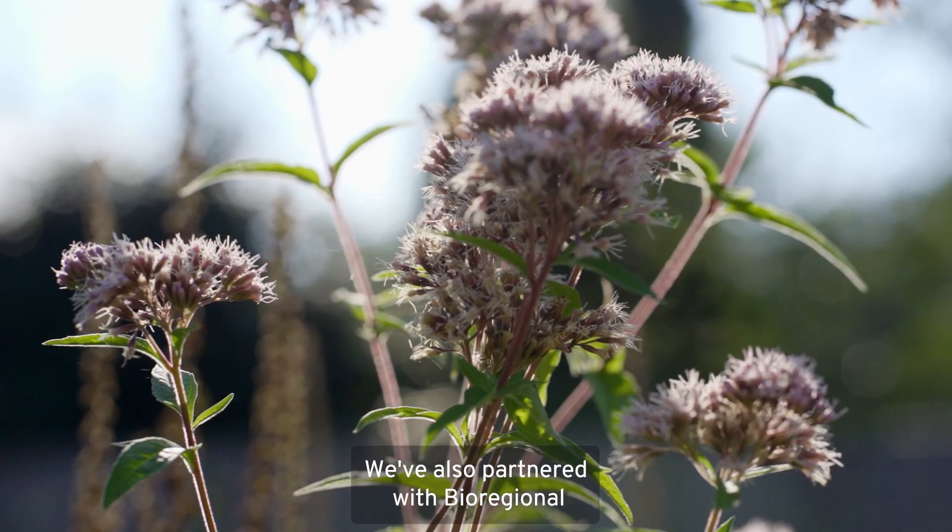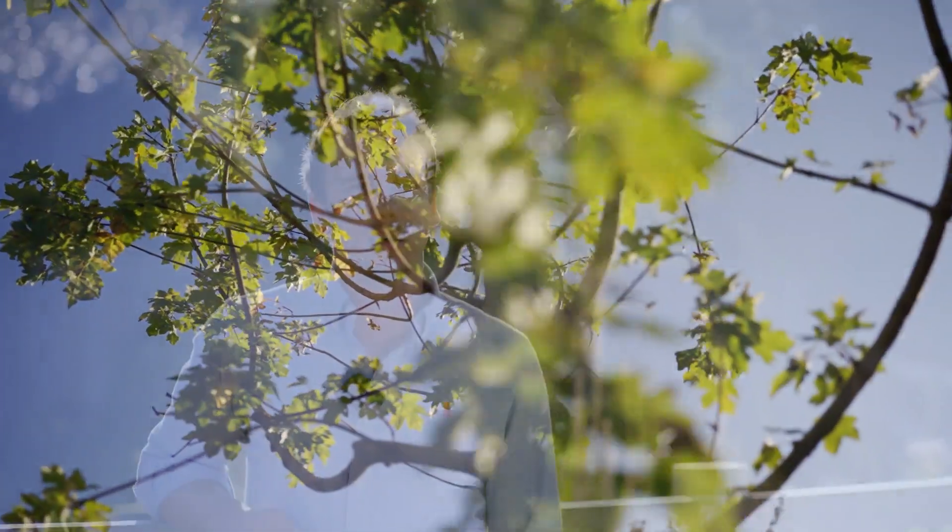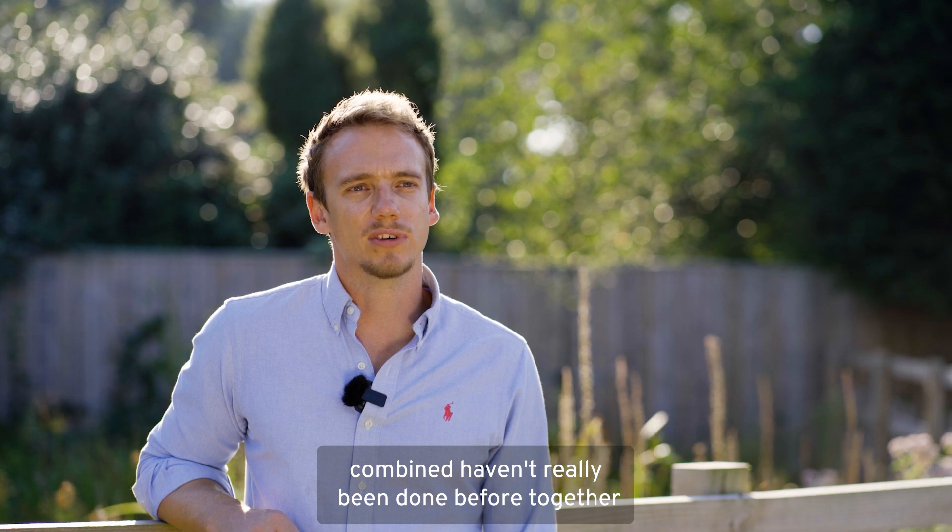We've also partnered with Bioregional and we used their One Planet Living framework from day one. So all of these things combined haven't really been done before together.